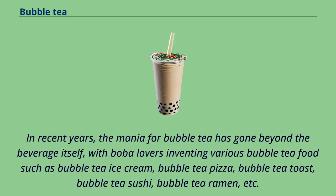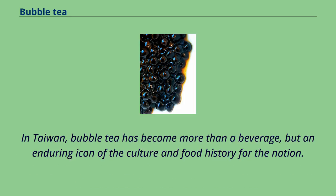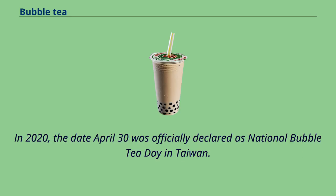In recent years, the mania for bubble tea has gone beyond the beverage itself, with boba lovers inventing various bubble tea foods such as bubble tea ice cream, bubble tea pizza, bubble tea toast, bubble tea sushi, bubble tea ramen, and more. In Taiwan, bubble tea has become more than a beverage — it is an enduring icon of the culture and food history of the nation. In 2020, April 30 was officially declared as National Bubble Tea Day in Taiwan.